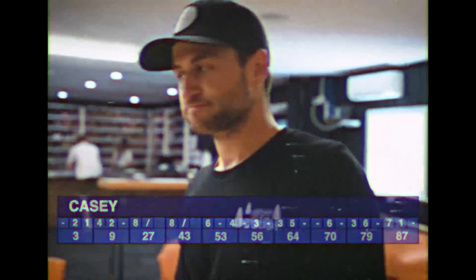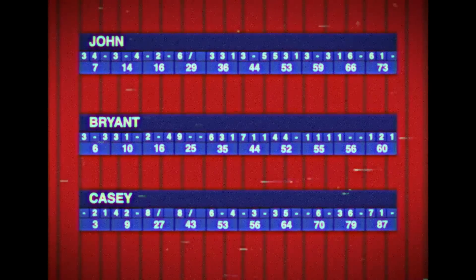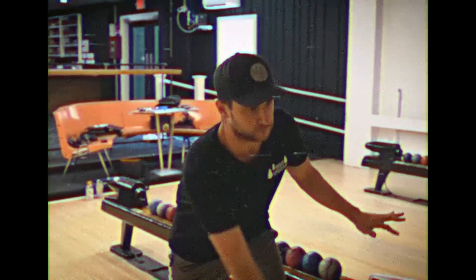Casey's closing words: 'It started off friendly, but then once I started hitting a spare and going into the spare zone, it got more competitive and I was just locked in from there.' Casey is your winner with 87 points. John finishes in second place with 73. Bryant in last place with 60. A great day of competition — Casey's two back-to-back spares in the middle of the game really pulled him ahead and let him take home the championship. Thank you guys so much for watching — we'll be back next week with more Lumberland Bowling League.